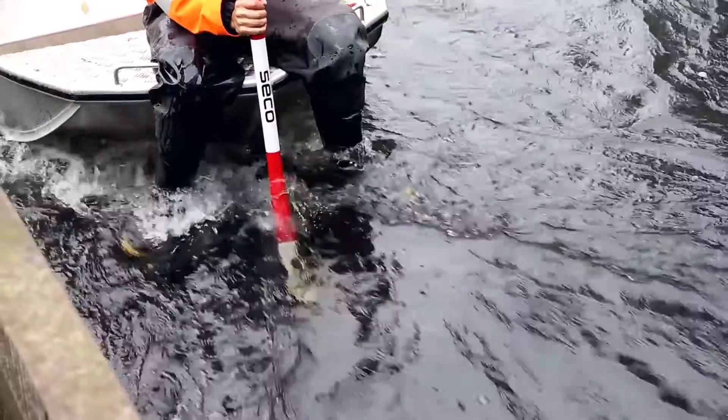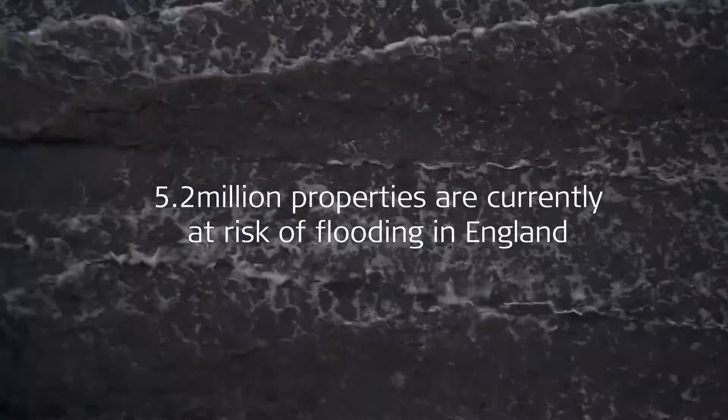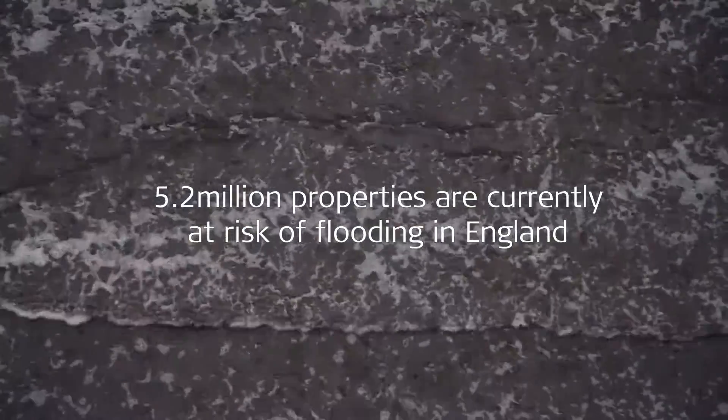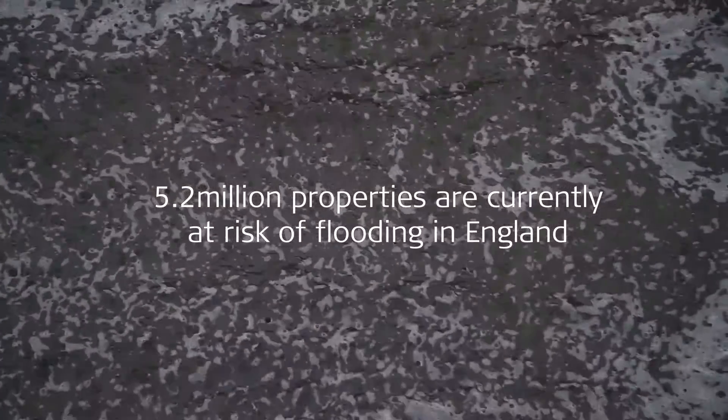100 millimetres in a flood is a significant amount of water across a floodplain, but 100 millimetres is the difference between a house flooding or not. The decision to defend that house could cost the government a lot of money, whereas if we didn't get the accuracy there, they might make the wrong decision and misspend the money, where it could be better spent elsewhere.